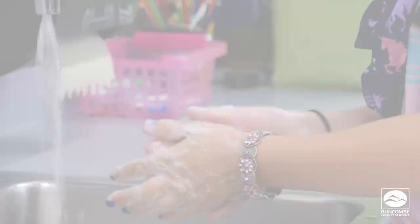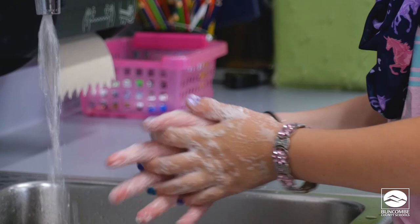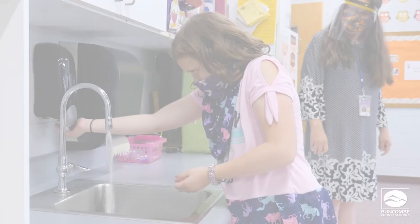Before removing the face covering, wash your hands or use hand sanitizer. Remove the face covering using ear loops only, and make sure you hold the covering away from your face as you remove it. When you are not wearing your face covering, store it in a paper bag or other breathable container labeled with your name and folded with the outside in. Then wash your hands again.